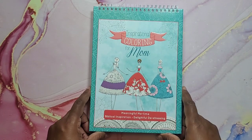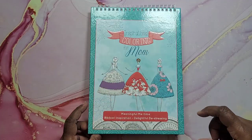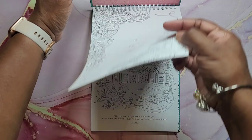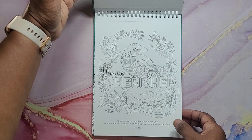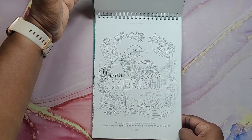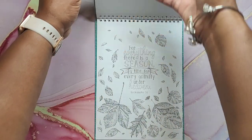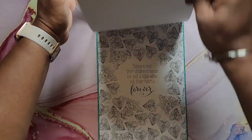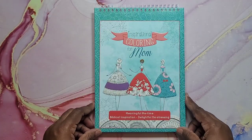We have Inspirational Coloring for Mom — Meaningful Me Time, Biblical Inspiration, Delightful De-Stressing. It has beautiful images, perforated, spiral-bound at the top, nice paper. Doesn't matter much because they're single-sided — so if you want to use a marker or something it would be fine. And that is Inspirational Coloring for Mom.